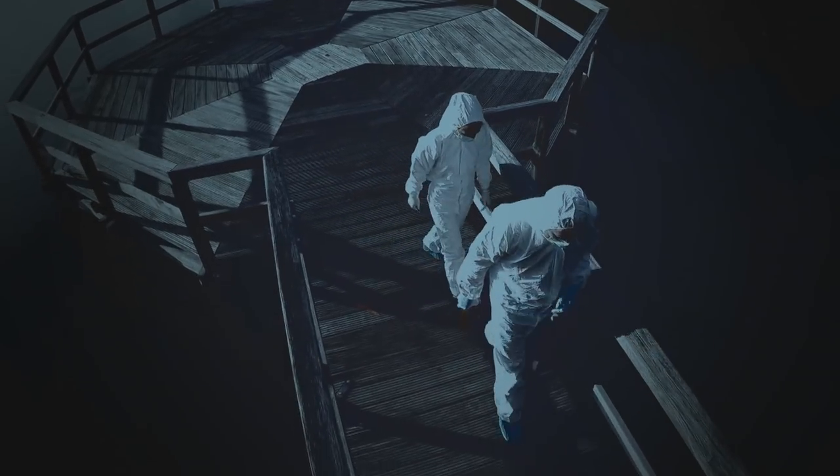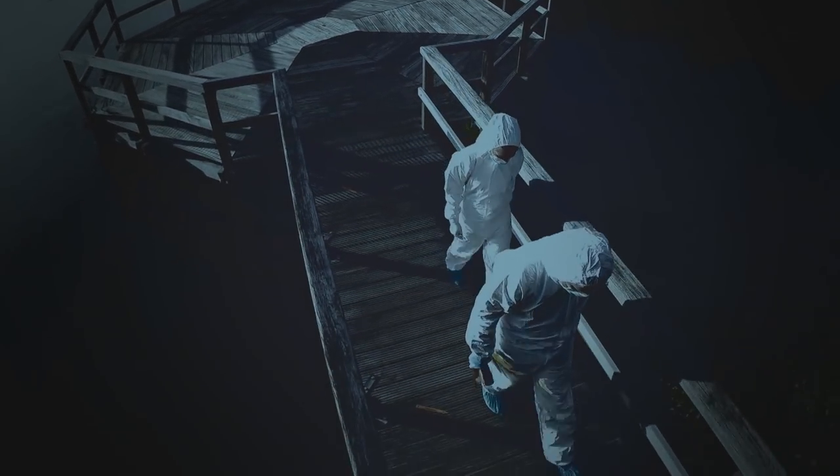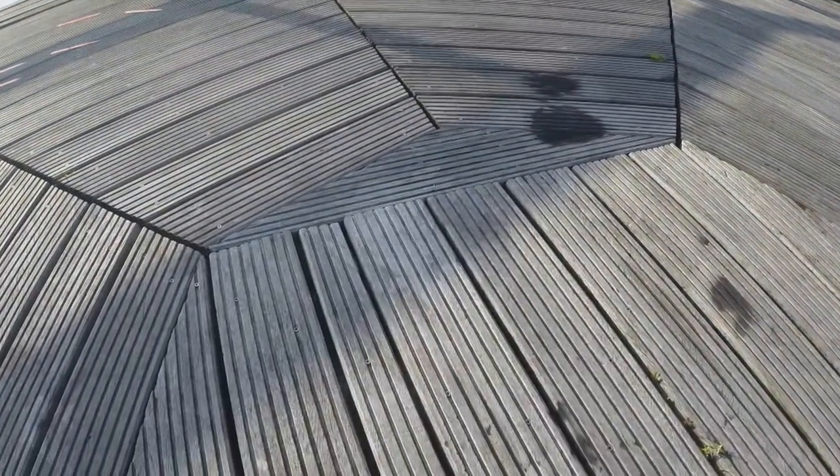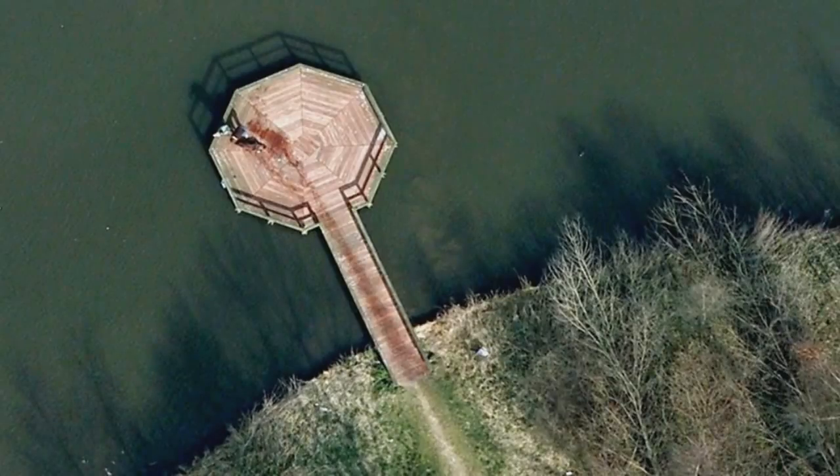With no trace of blood, the murder theory is thrown into doubt. The Amsterdam police take the decision not to investigate the incident. So here's the million dollar question — if there's no blood there, then what is it?